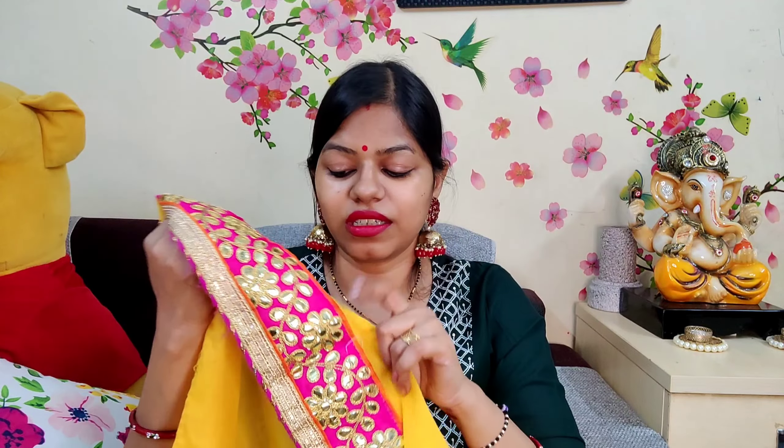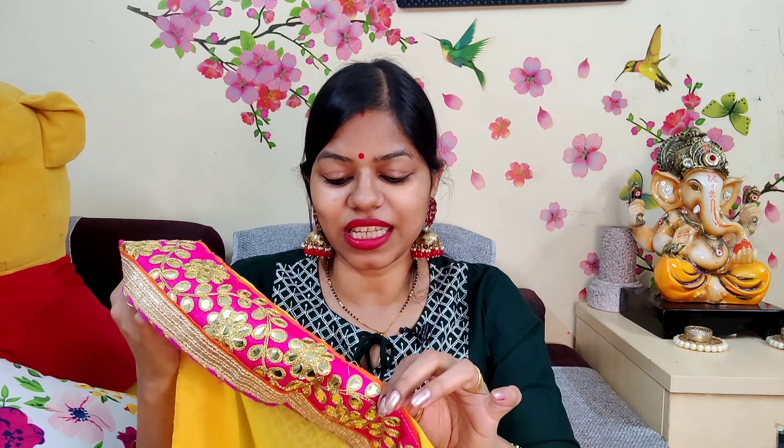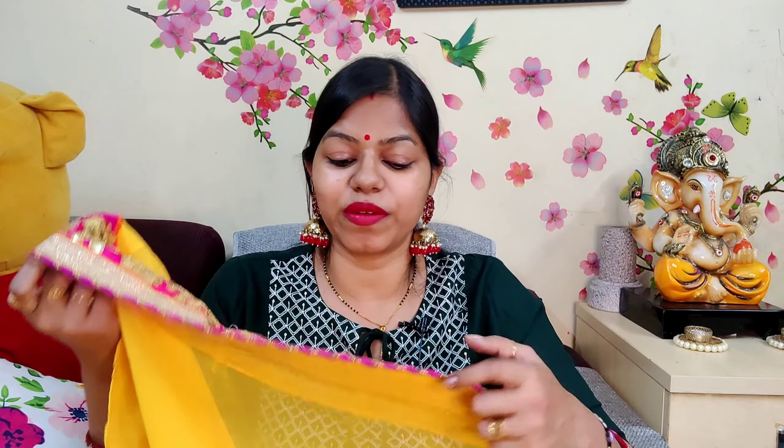It comes with a pink color blouse. You will get the detailing — I have stitched this blouse. All the blouses I've seen are plain with just border detailing. The same-color blouse is also provided, and it has a border on it as well. It is a very beautiful, rich-looking wear.